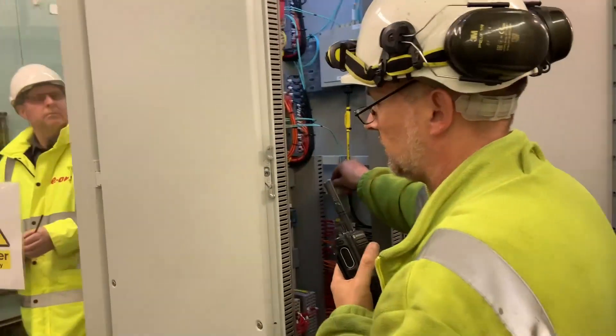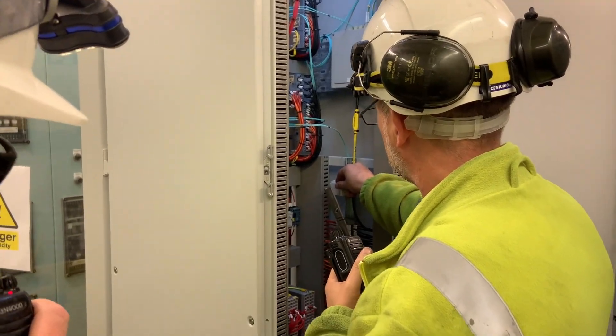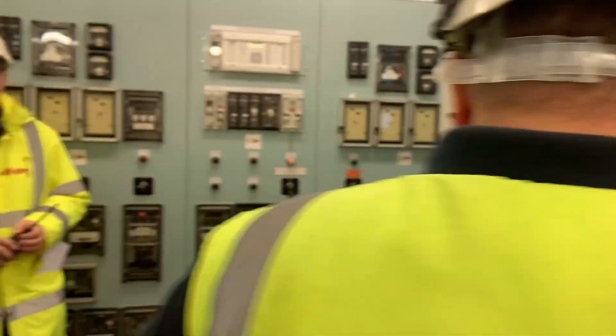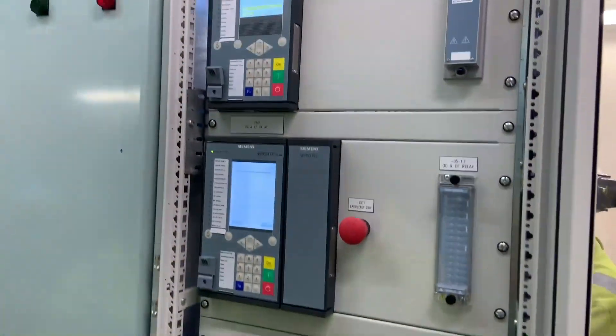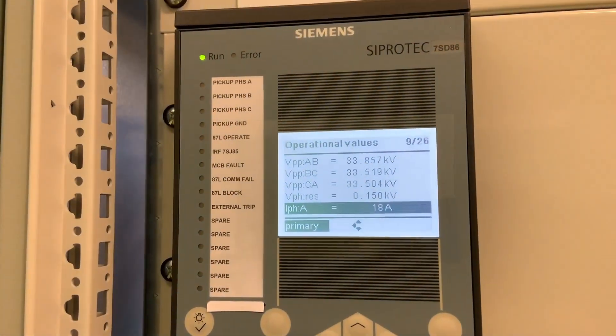Using this button at the back — closing the circuit breaker. The system is successfully energized and the voltages can be seen on the protection relays.